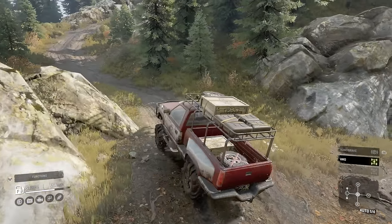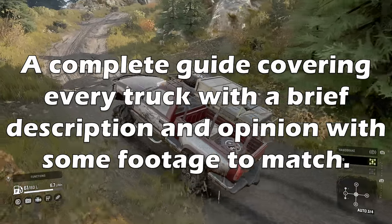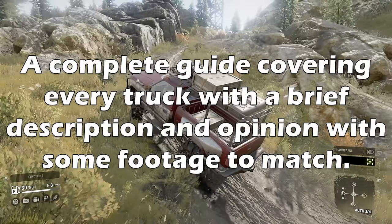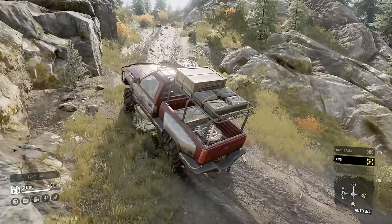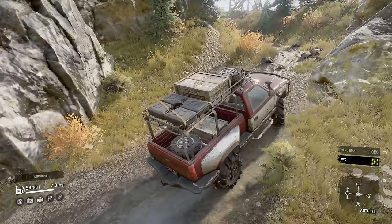Hey there everybody. This video will cover a quick review for every truck in SnowRunner, working through in category order with labelled chapters so you can easily navigate around. We will start with the vanilla trucks and then work through the year passes, rounding off with additional content, so sit back and enjoy.